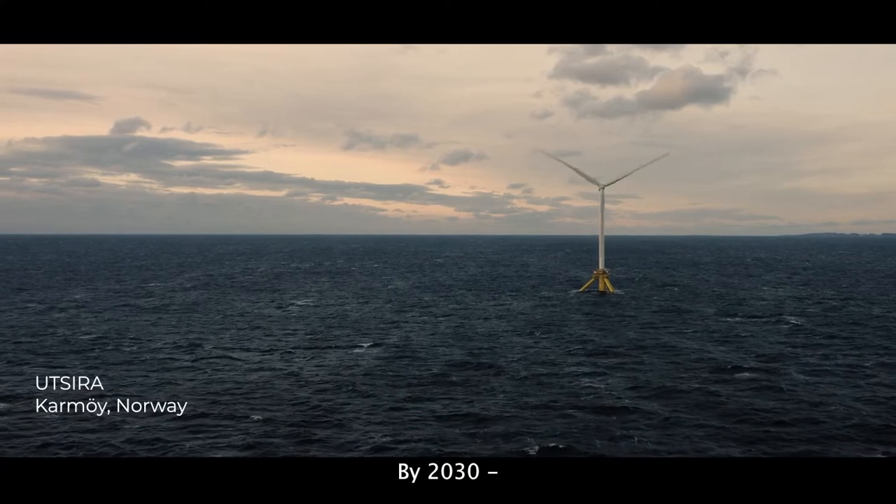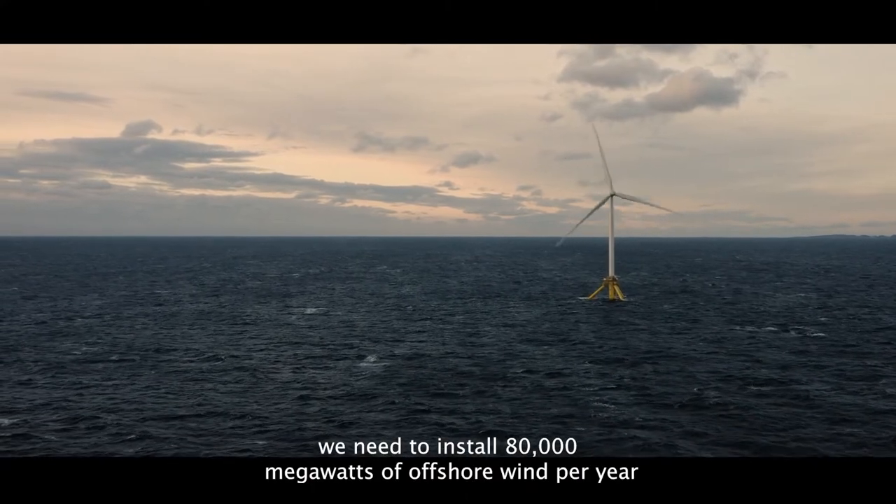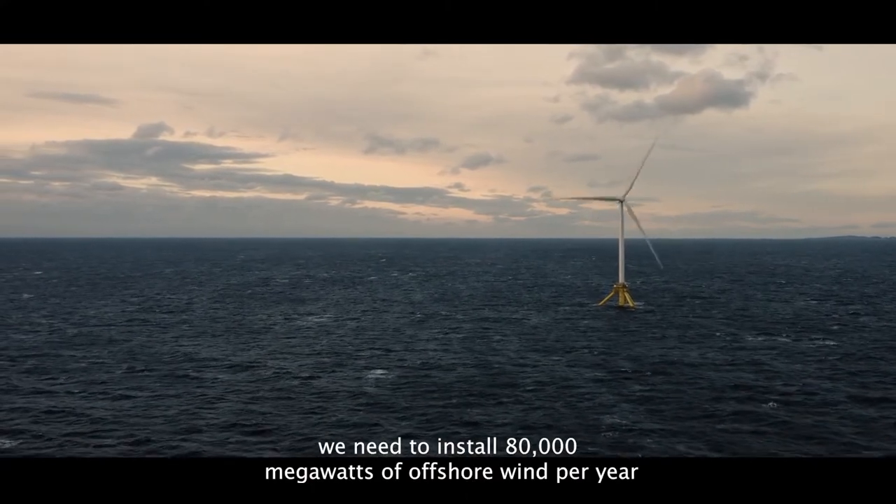By 2030, we need to install 80,000 megawatts of offshore wind per year.